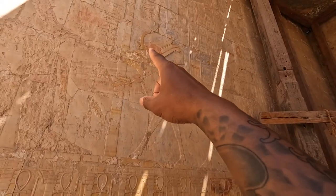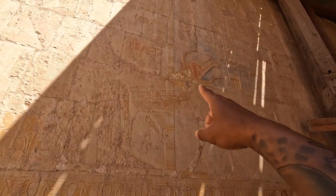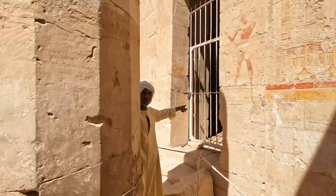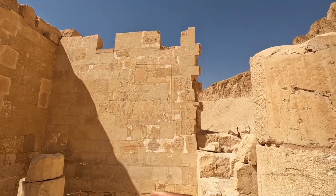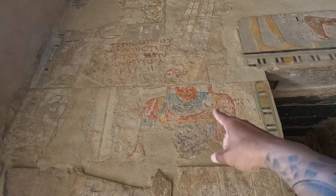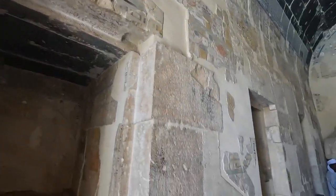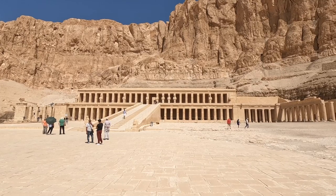This is the goddess Hathor in her animal form, and she is blessing Queen Hatshepsut — you can tell by the cow licking her hand. Below is Queen Hatshepsut taking milk from the goddess. It is so well preserved, with reds, yellows, and greens. There are so many incredible pieces of artwork in here, stories and hieroglyphs — absolutely jaw-dropping.